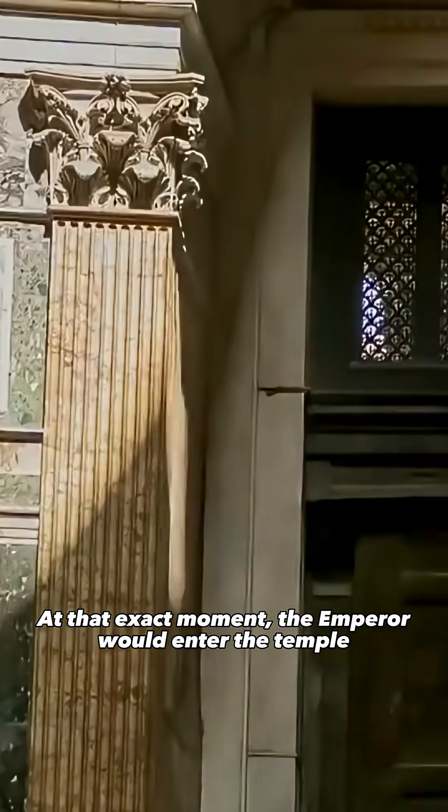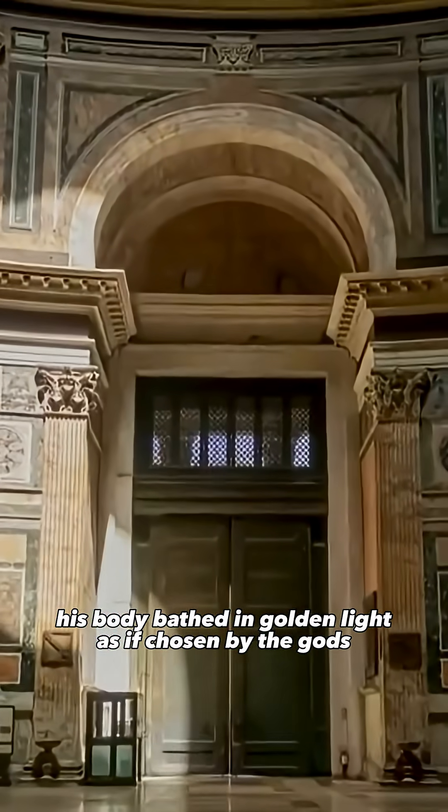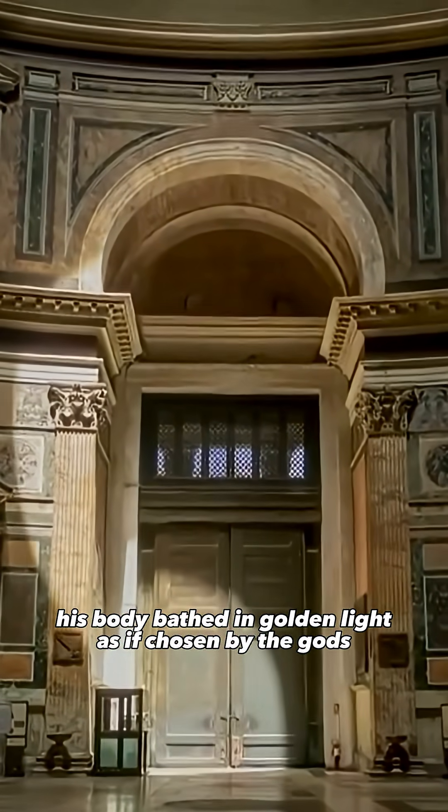At that exact moment, the emperor would enter the temple, his body bathed in golden light as if chosen by the gods.